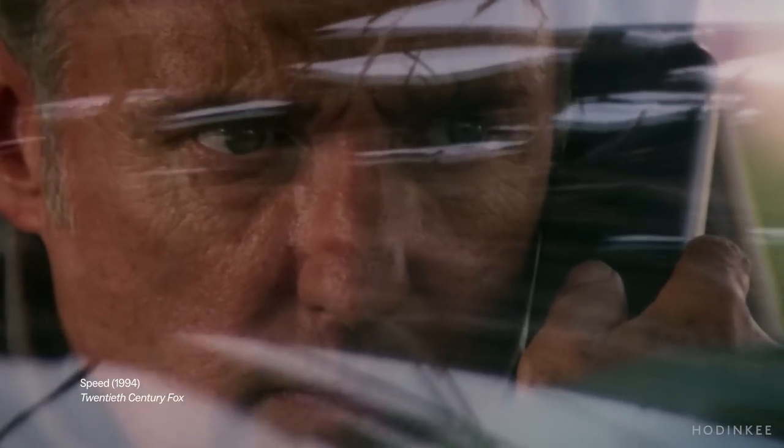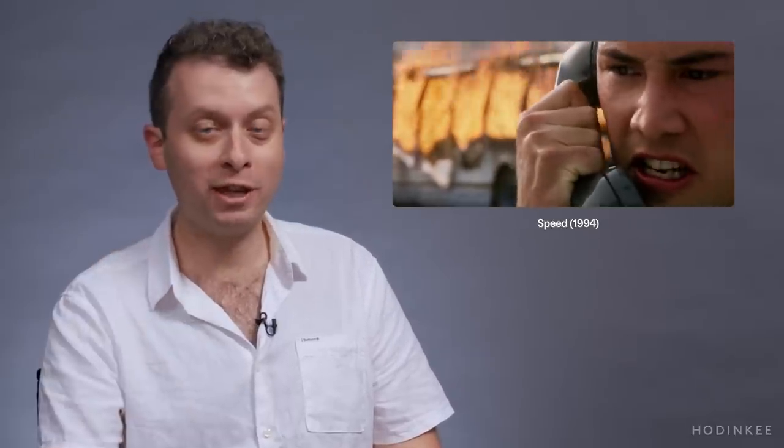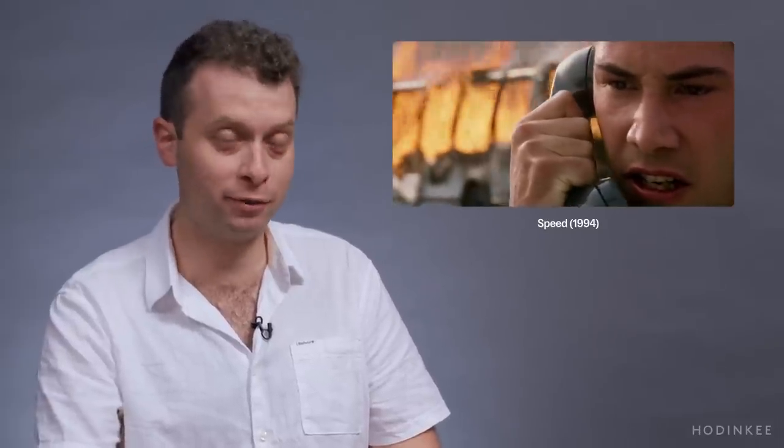Some 90s Keanu Reeves — who doesn't love Speed? What we have here is the movie Speed, and this is one of the most classic, if not the most classic, watch zoom-in shots ever put to film.